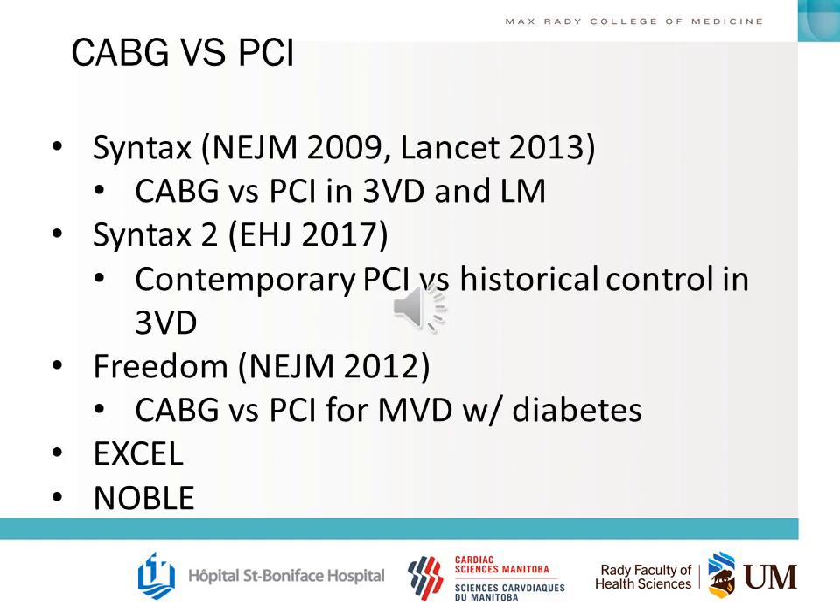There are a number of trials in cardiac surgery that compare CABG to PCI: the original SYNTAX back in 2009, updates to it in SYNTAX 2, FREEDOM, EXCEL, and NOBLE — these are all important things you'll have to know. You'll need to know the numbers in each arm, the primary outcomes, and secondary outcomes and whether there are differences between the groups.